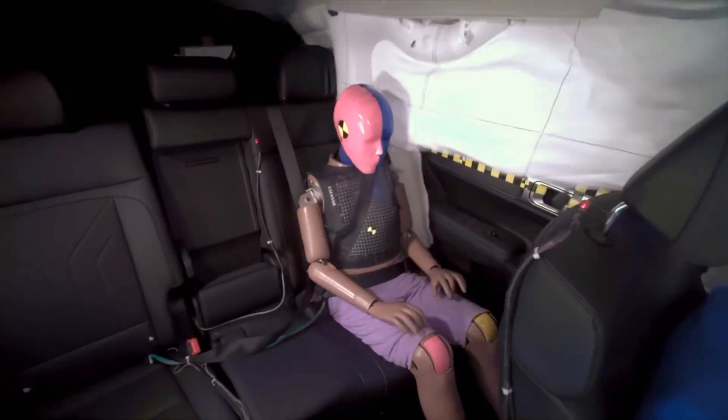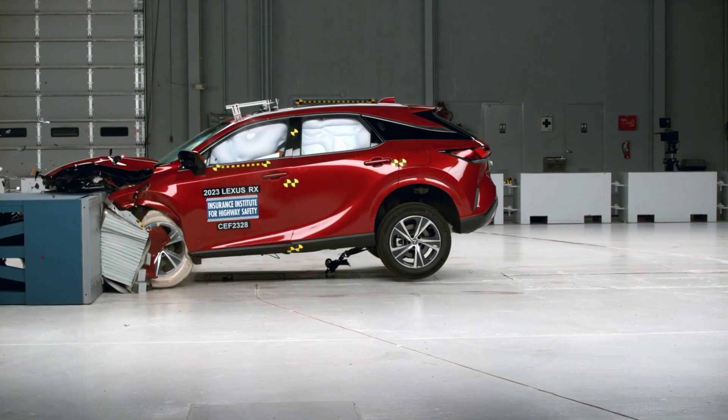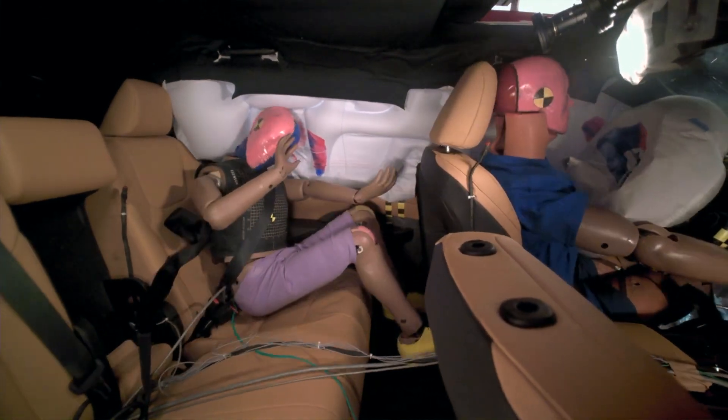If you found this interesting, you'll enjoy this next video that looks at vehicles that lag behind in rear seat safety. Thanks for watching.